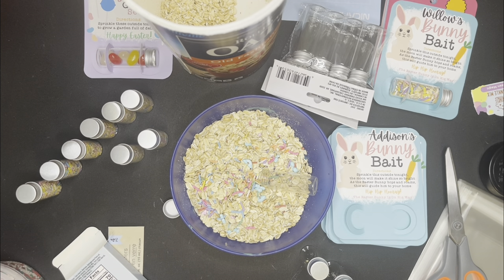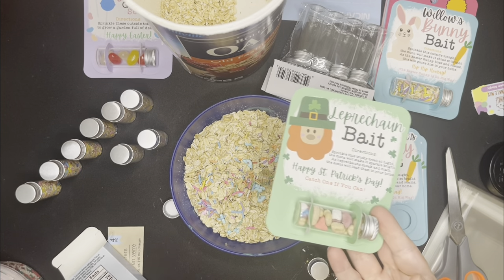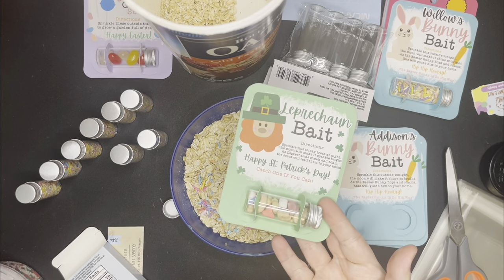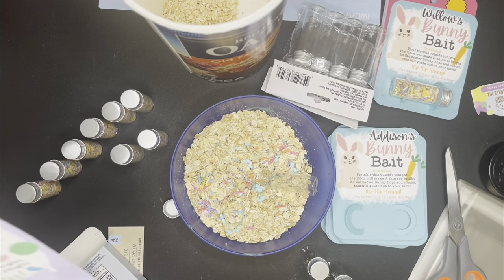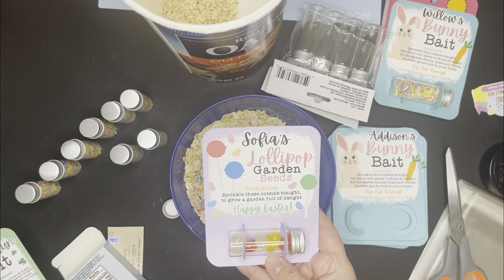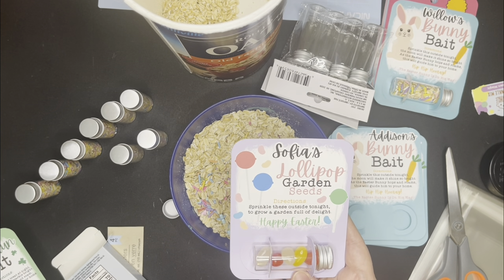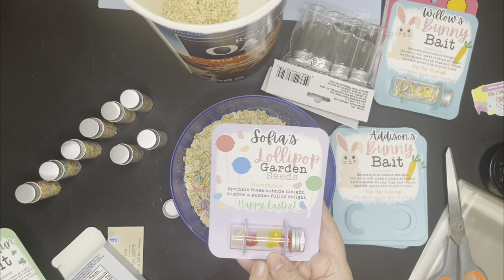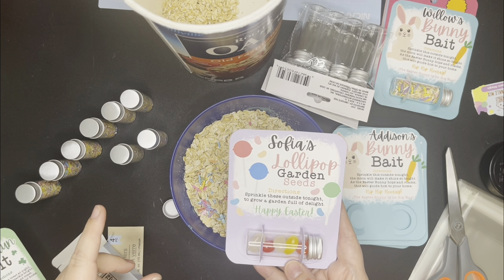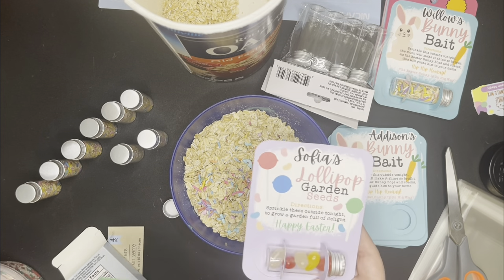There's also a leprechaun bait one — I did Lucky Charms for that, but you could do oats with green sprinkles. And then there's a new one: a jelly bean planting card where you plant the jelly beans and then dum-dum suckers grow in their place overnight for Easter. The file is out but I haven't sold the physical card yet to get feedback on it, but I'm hoping it does just as well as the bunny bait. That's going to be really fun.